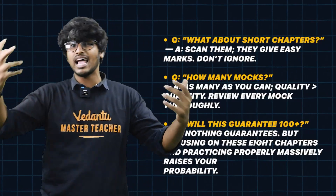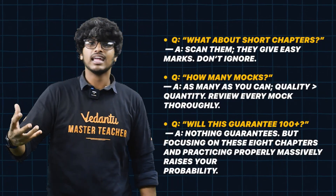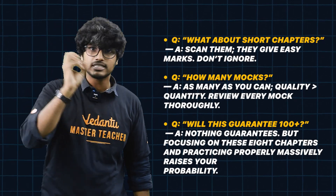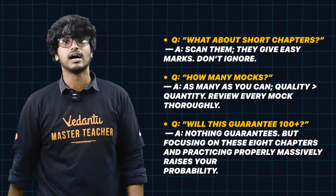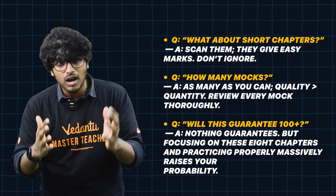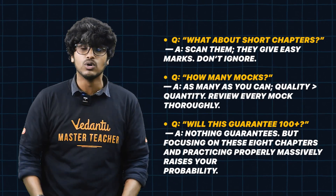Now, a frequently asked question from my students: what do you do with the smaller chapters? You can scan the small chapters quickly and pick up bonus marks. Then the question is, how many marks are available from those chapters?